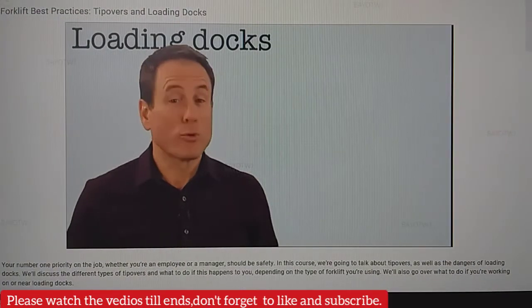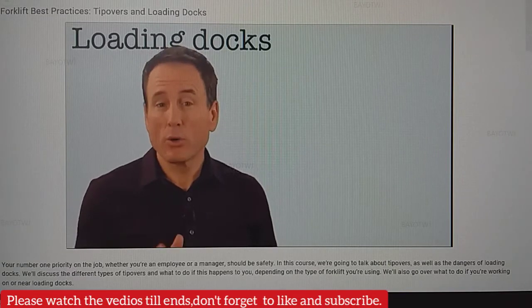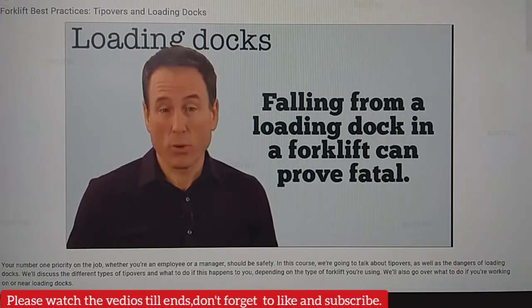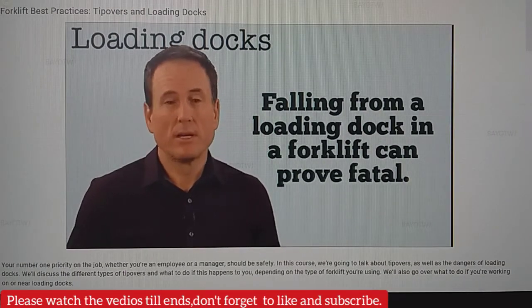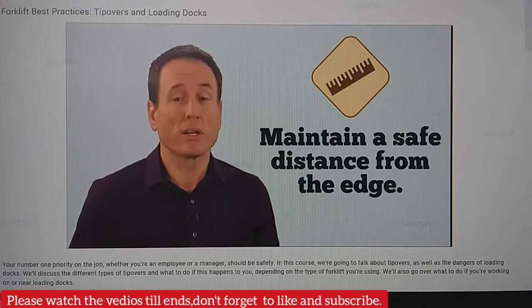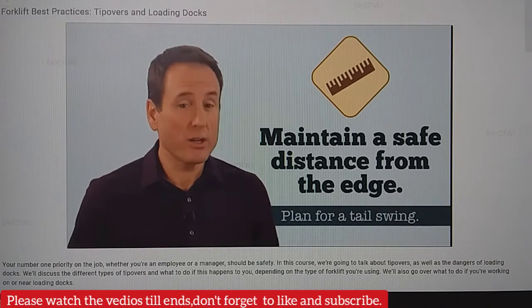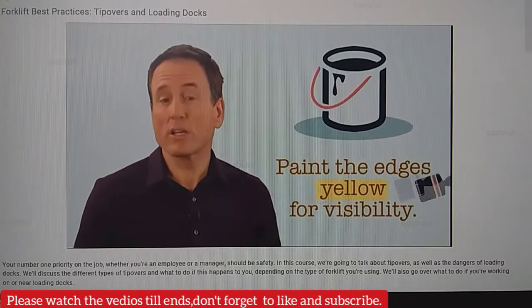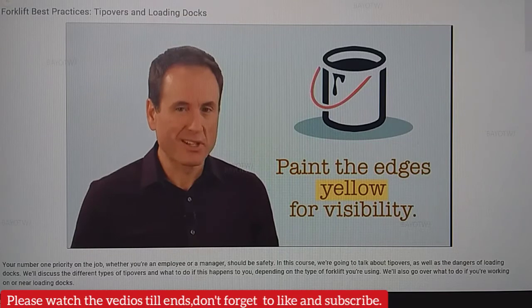Avoiding tip-overs on ramps can be tricky, but loading docks are perhaps the most dangerous place for forklifts, since falling from a loading dock in a forklift can prove fatal. To stay safe, always maintain a safe distance from the edge of a loading dock, taking care to plan the tail swing if you must turn. If you're often working near or around loading docks, make sure the edges are painted yellow for visibility.